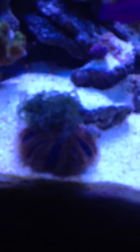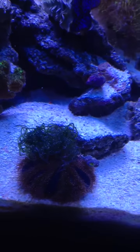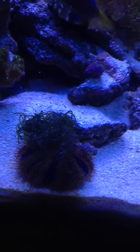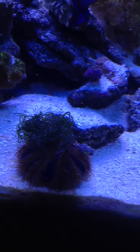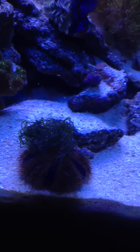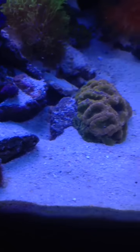My tuxedo urchin here — James Bond. He had this little piece of coralline. You may have seen it in my other videos — it was a little piece but the coralline keeps growing on him. That's his new thing that he carries around the tank.